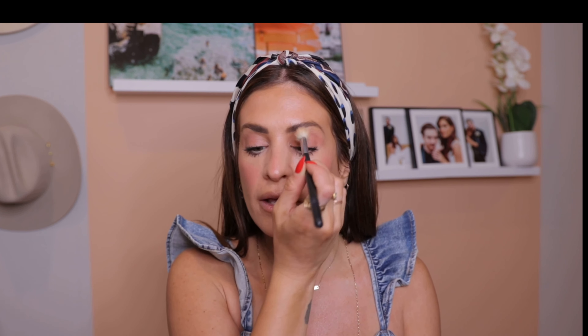Next I'm going to use the Joah Lash Uprising Primer. A lash primer is going to help keep my mascara in place all day — no fallout, no flaking, and no mascara running down my face. I know this because yesterday I went to a baby shower outside in the heat all day and my mascara did not run at all. Don't skip the lash primer. It also lifts your lashes, gives them a boost, and gives the mascara something to grip onto. My lashes look so full — exactly the look I was going for.